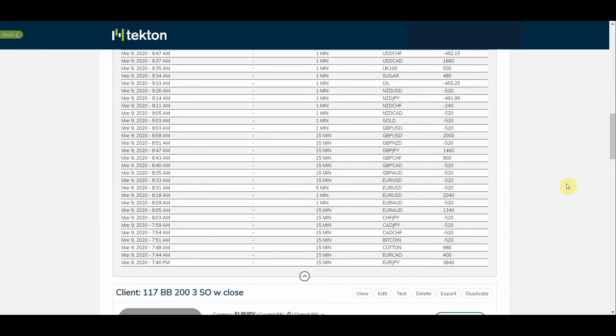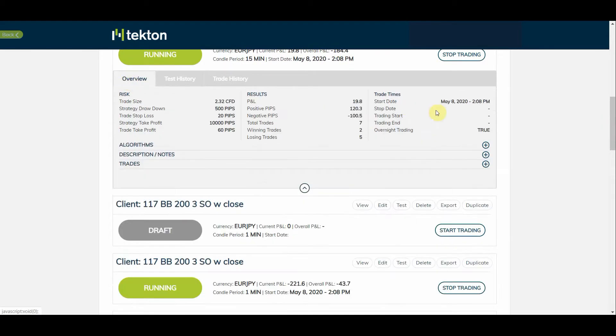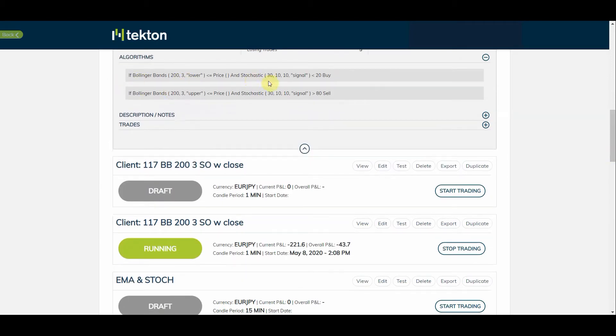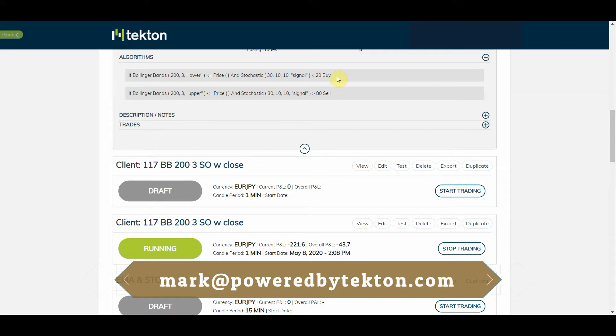The strategy in question is the Euro/Yen — it's a Bollinger Band and Stochastic dual strategy. If you want to get hold of a copy of this strategy, all you've got to do is send me an email to mark@poweredbytekton.com and I will send you the code for this strategy that you can import into your version of the Tekton trading platform.